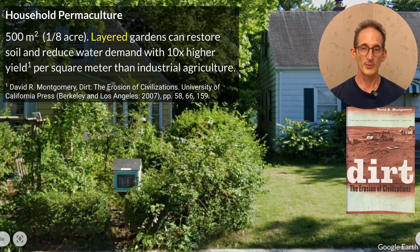Of the million or so certified permaculture designers throughout the world, most of them are home gardeners in a suburban context. A typical 500 square meter, one-eighth acre lot can have layered plantings similar to the food forest at Zaytuna Farm. Montgomery's book Dirt: The Erosion of Civilizations has shown how layered gardens since antiquity have had the ability to restore soil and reduce water demand, with 10 times higher yield per square meter than industrial agriculture. So the hope of permaculture is that if everyone tends their own garden, we can end our water woes and feed ourselves. But not everybody's on board with this, nor do I believe they ever will be.